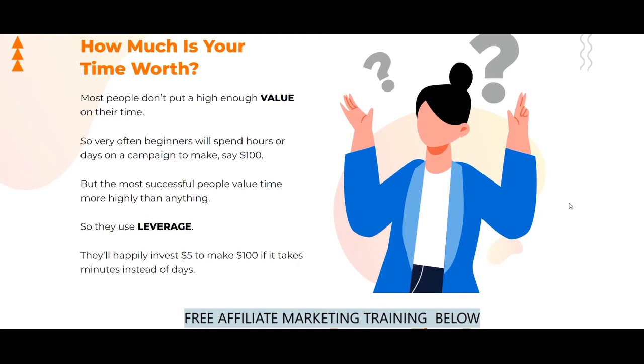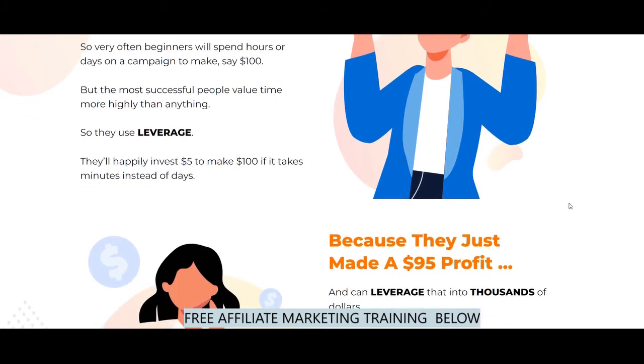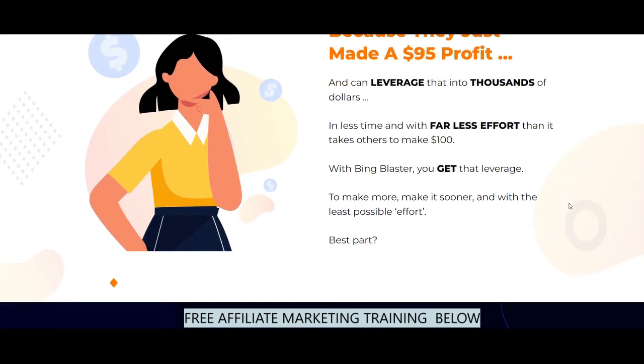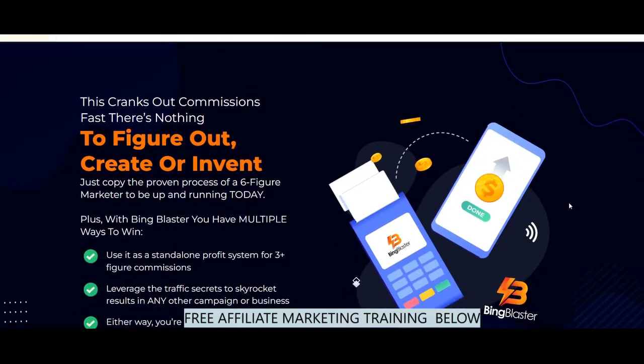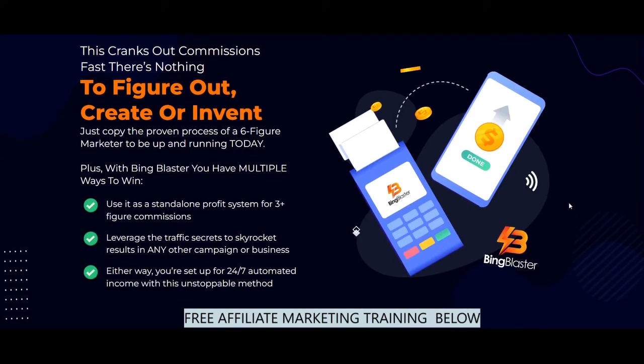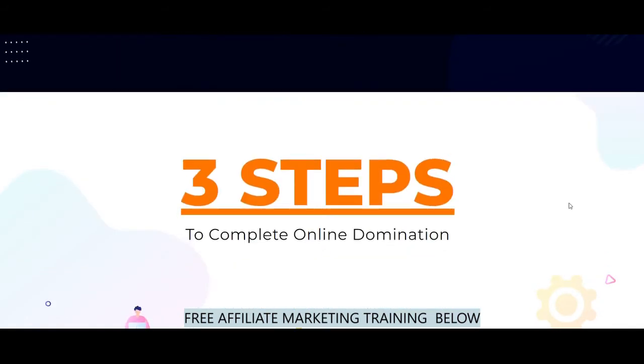Bing has less strict advertising policies and more niches are allowed. According to their demographics, most Bing users are middle-aged, have higher financial status, and are buyer traffic. They use Bing to often buy products, services, etc. All these advantages are explained thoroughly inside the training.